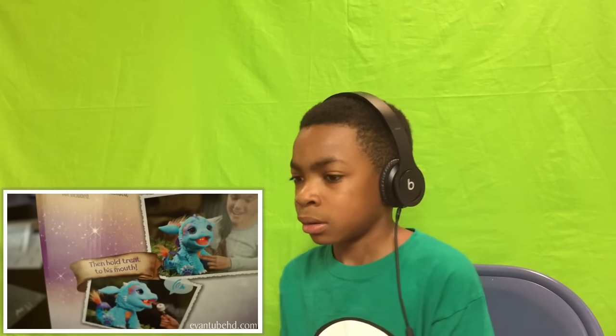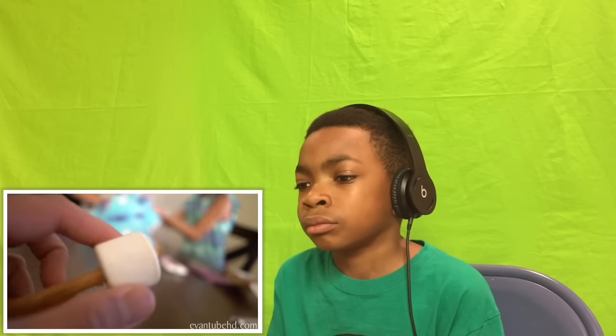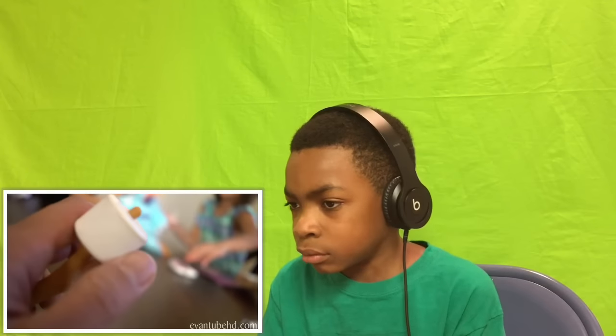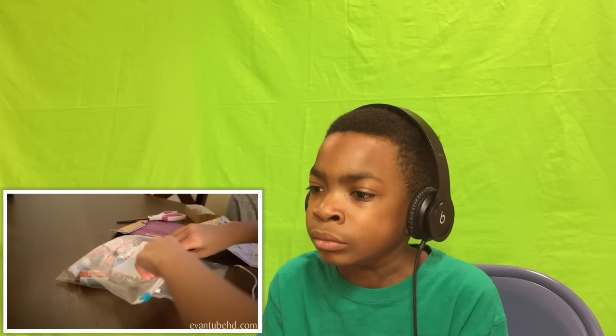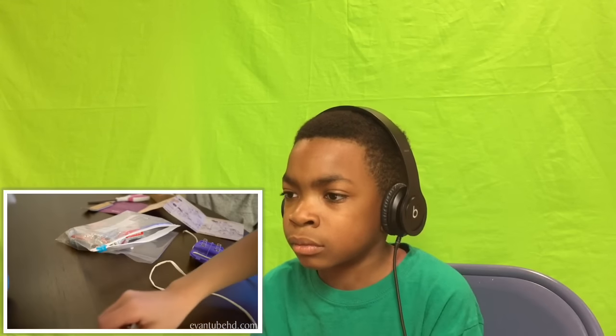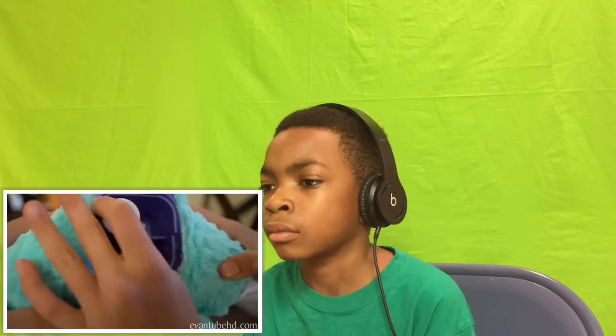You fill the water tank, press the charm, then hold the treat to his mouth. Don't worry kids, this does not use real fire. Here's the little marshmallow on a stick — it's just a piece of plastic. You need to unscrew the battery compartment. We have some C batteries — hopefully they're not old. Mom likes to buy them from the dollar store and they don't last at all.